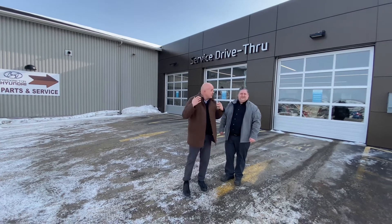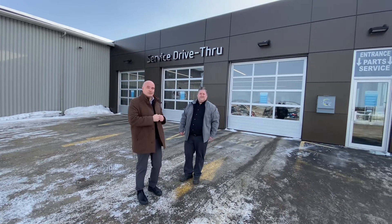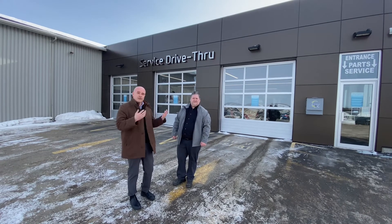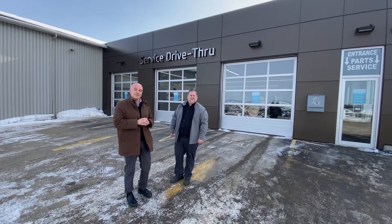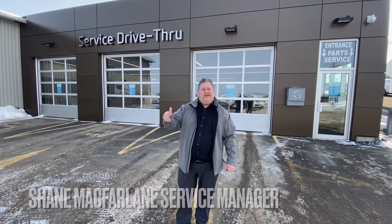Here we are outside our state-of-the-art newly renovated service department, and I wanted to introduce Shane, who's going to talk to you a little about what you're going to experience when you come in for your first service appointment. Hi everyone, I'm Shane McFarland, service manager here at Fredericton Hyundai. Congratulations on your purchase — let's go inside and see what you can expect on your first visit.